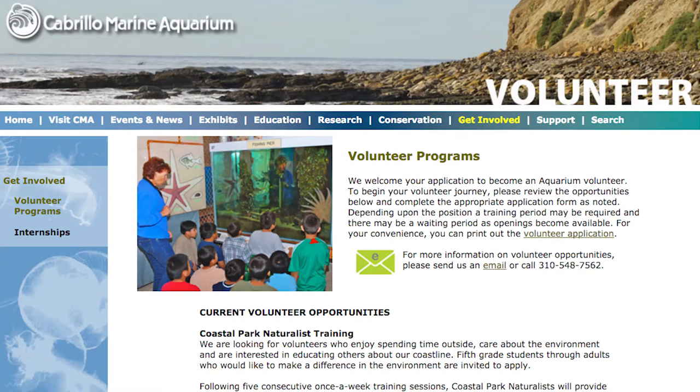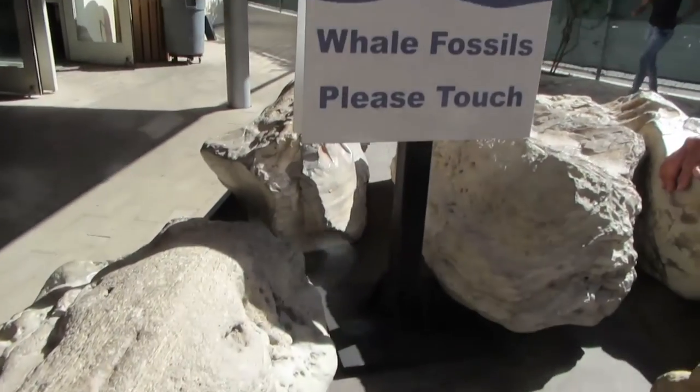I'm here with Carl Carranza, who works at the Cabrillo Marine Aquarium with the Sea Rangers here in San Pedro. The Sea Ranger Program is a volunteer program here at Cabrillo Aquarium for people from 5th grade to adult. We train these volunteers to be coastal park naturalists and help with many of our activities throughout the coastal park.